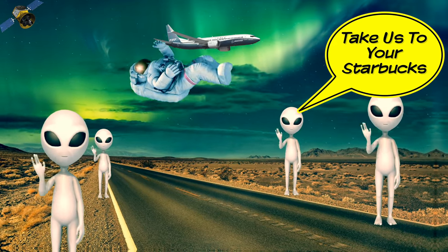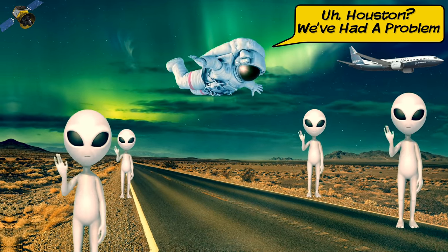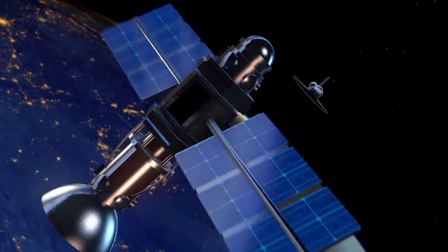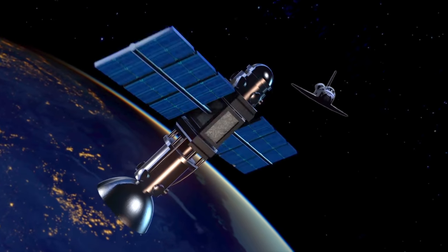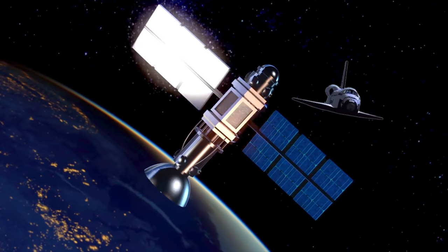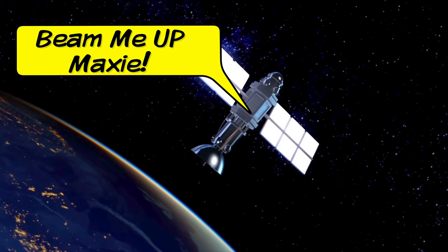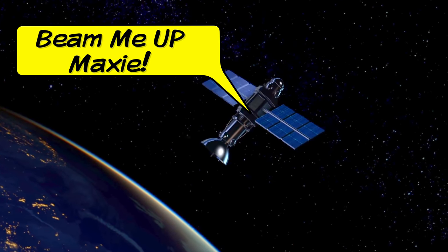The FAA is using that technology to track every MAX aircraft all around the globe. Find out how they're doing it, and also find out why the FAA has actually had this technology in the works for more than a decade. That's next on Maximus.